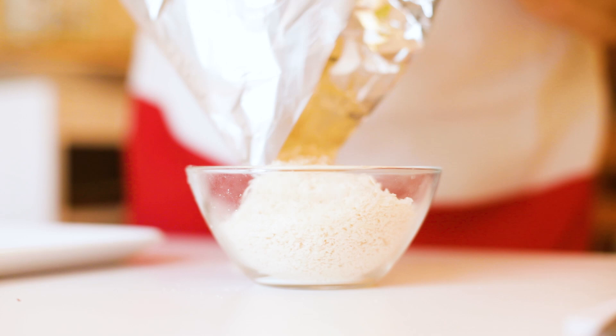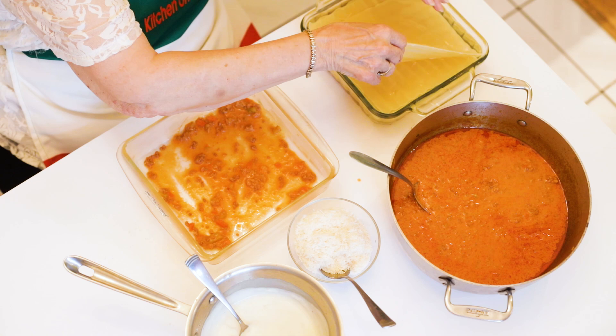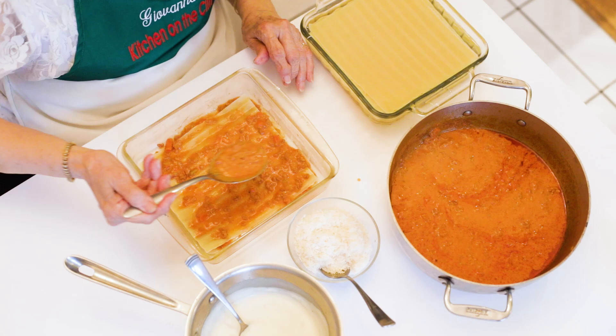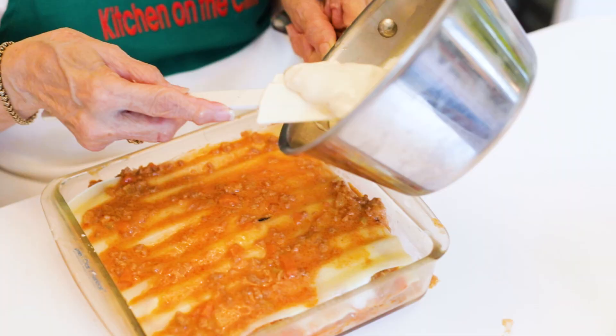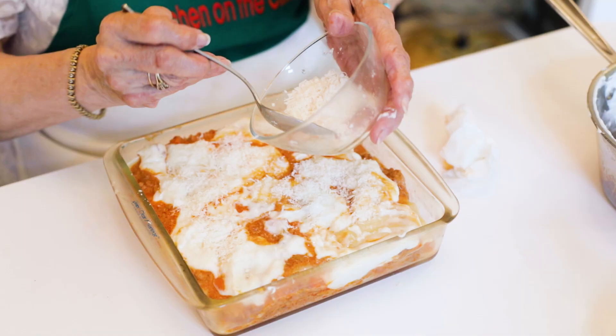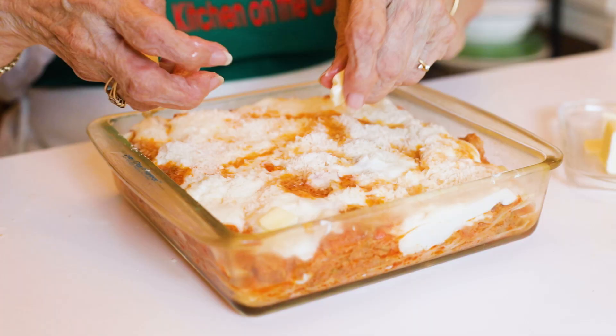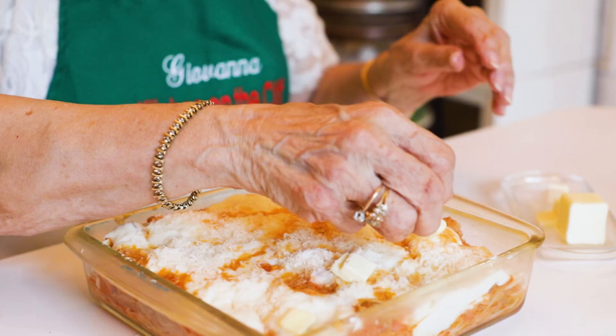Now it's time to assemble this wonderful lasagna. Begin by covering the bottom of the square pan with sauce. Add a sheet of noodle, add more sauce, then bechamel on top, and grated parmigiano reggiano on top of that. Keep layering until you reach the desired number of layers. When you get to the top layer, use up all the bechamel that's left — that will give the lasagna a very nice topping. Lastly, dot it with the rest of the butter: take the remaining half stick, cut it into small pieces, and distribute them on top.